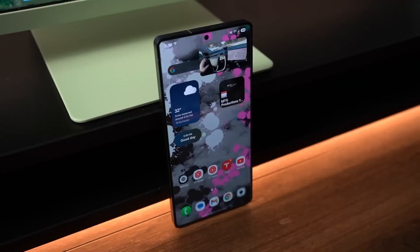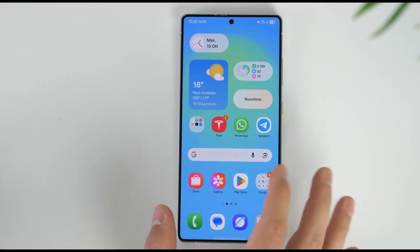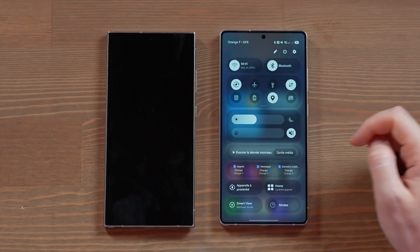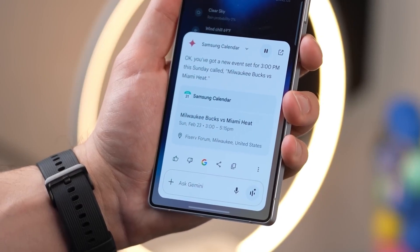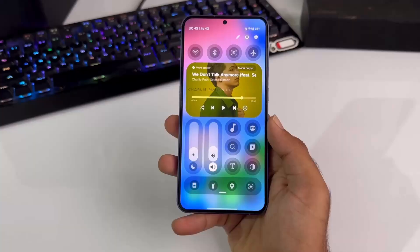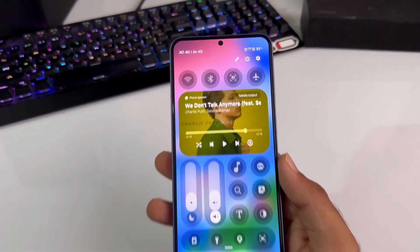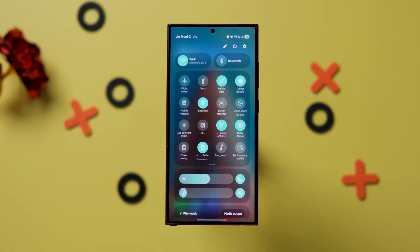The notification panel is now completely customizable — drag, drop, and rearrange toggles until your layout looks exactly the way you want. The volume and brightness controls have gone vertical for easier access, while a redesigned music player flows seamlessly with album art transitions that look straight out of an iPhone-level polish.